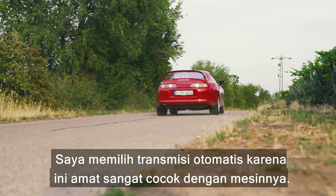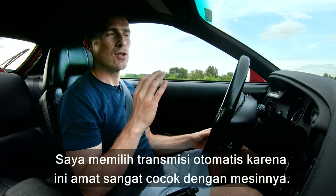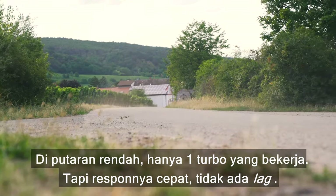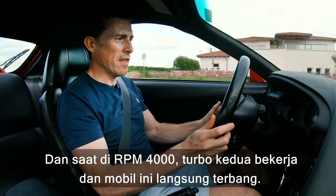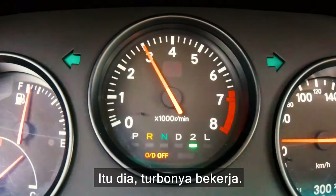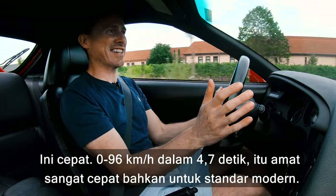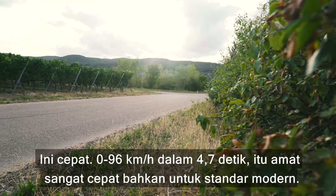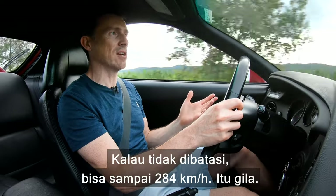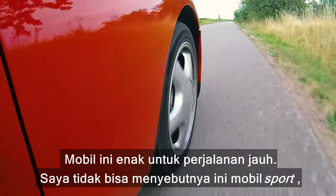This one is the automatic, which is less desirable, but personally I prefer the auto because it suits this engine so well. At low revs you've got just one turbo working, picking up nicely with no lag, and then at 4,000 rpm the second turbo kicks in and this thing just takes off. Nought to sixty is around 4.7 seconds — really quick even by today's standards — and top speed is 155 mph limited, or 177 mph unrestricted.